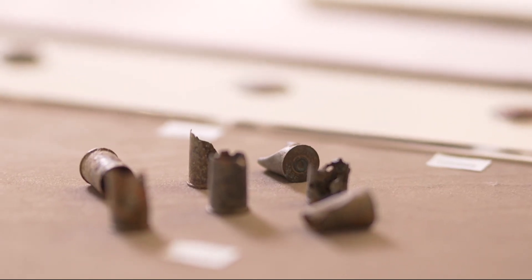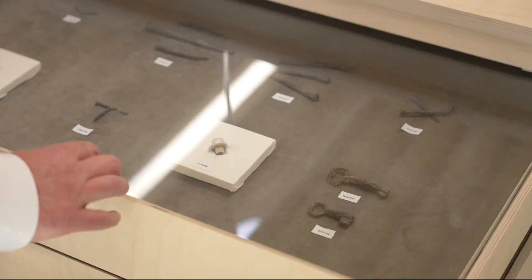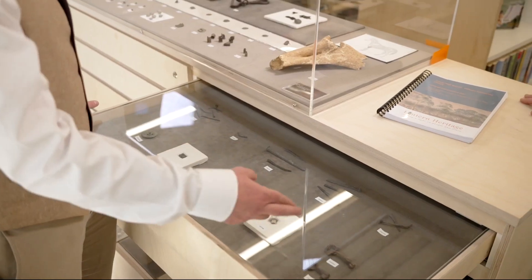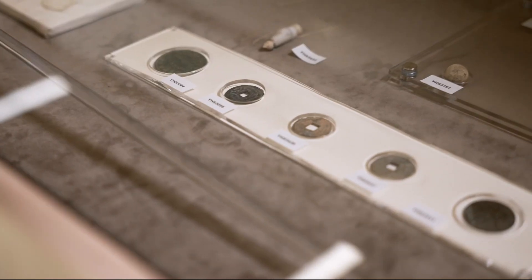We actually have evidence of the gun battle that took place, and the really cool thing is we have artefacts here on display for everyone to see that tell us about the events that took place within the space of a few hours on the 14th of July 1861, when the miners came and attacked the police camp and demanded the release of their comrades.